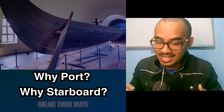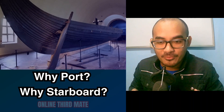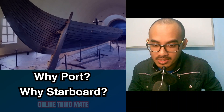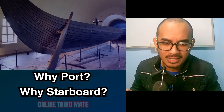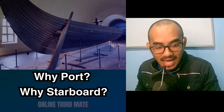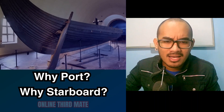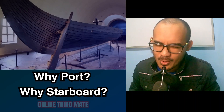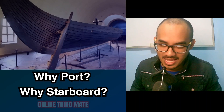Larboard, which is an archaic nautical term, was used to refer to the left-hand side of the ship when facing the bow, the front of the ship. Over time, this term was replaced by port to avoid confusion with starboard, because larboard and starboard sounded too similar, especially in noisy conditions at sea, which could lead to dangerous misunderstandings.